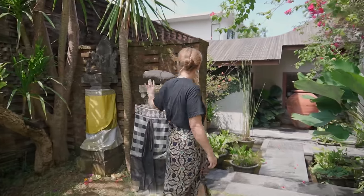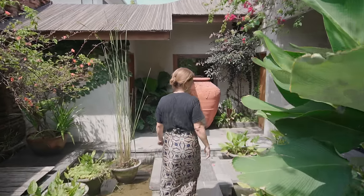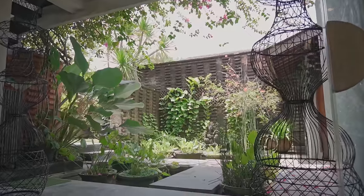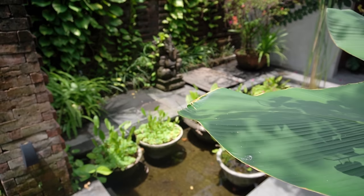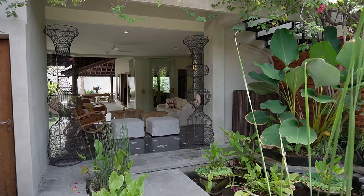This is our entrance with our temple and our pond area that takes you to the main part of the house. The pond area and this entranceway is probably the least touched in terms of our renovation. This area was all already here, as well as our beautiful Ganesh statue and even this huge pot that were both in the house before we moved in.